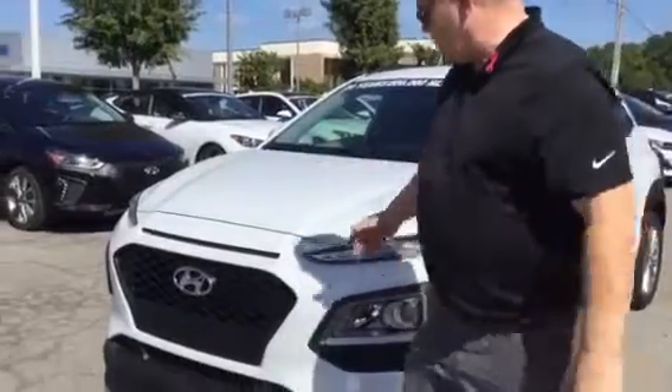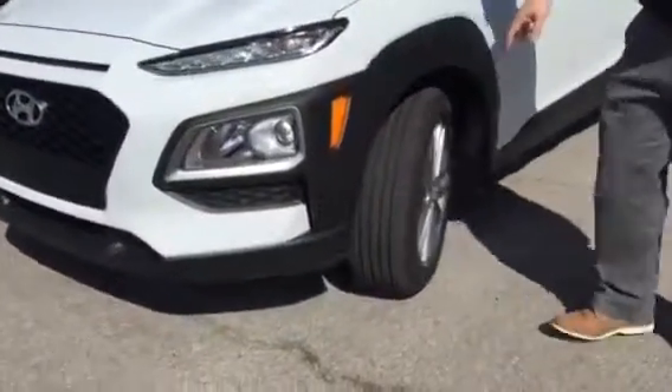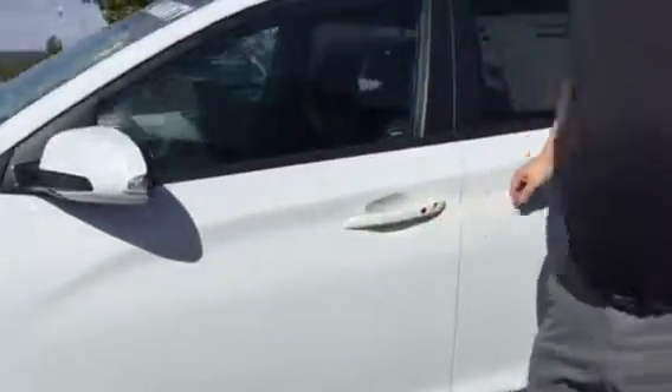Good afternoon Cheryl. Thank you for inquiring about the Hyundai Kona. As you can see, I have one right here behind me. It comes with a honeycomb grill, wraparound headlights, and daytime running lights. It also comes with alloy wheels, LED sound signals, blind spot detection, and proximity keys.